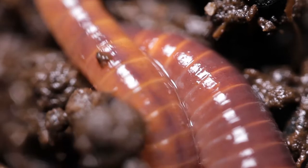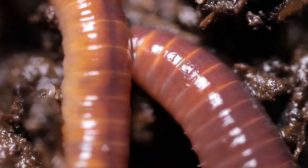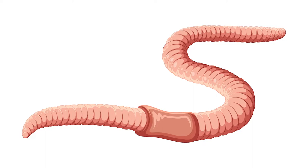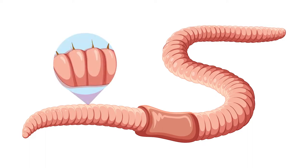Earthworms are segmented worms. They have bodies made up of many sections called segments, which give a ring-like appearance. On each segment, there are hair-like bristles called setae.